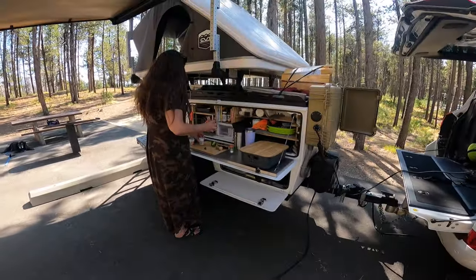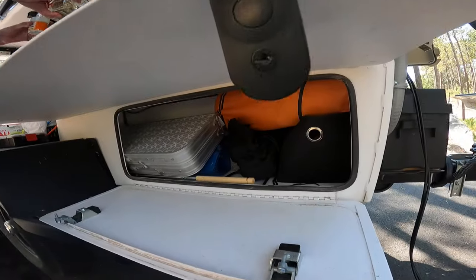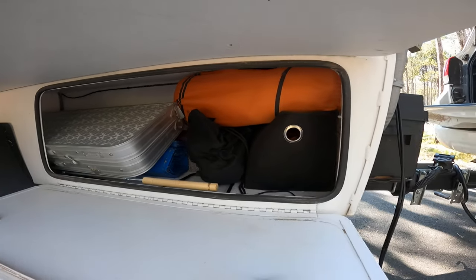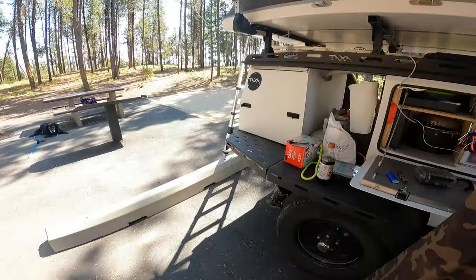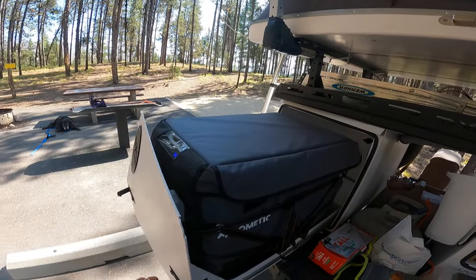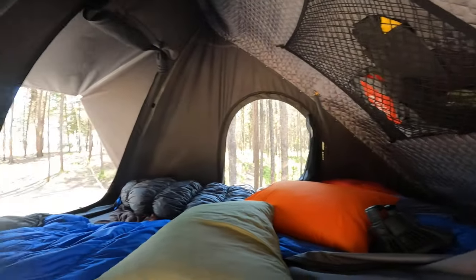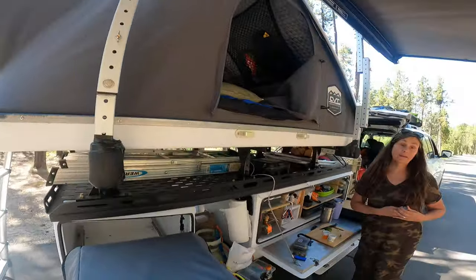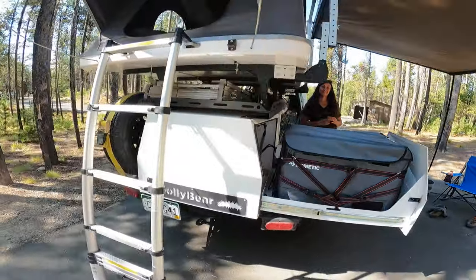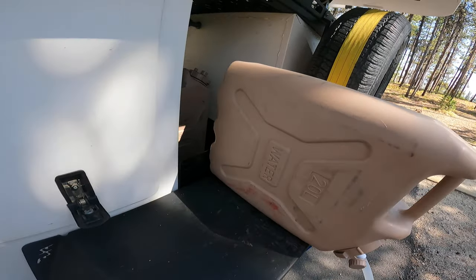Just thought I'd give a quick walk around and show off the kitchen here. We'll let you know how the Bloody Marys are. Big under storage compartment, fridge in the drawer, tents up top. Wife waiting — impatient wife included. And a bunch of storage over here.